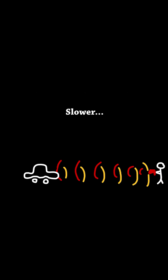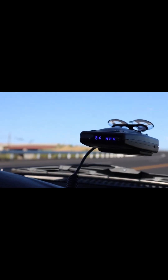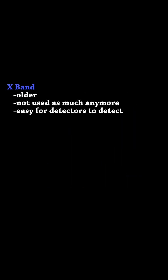Your car bounces those waves back, and the distance between each of those waves indicates how fast you're going. The closer those waves are together, the faster you're moving, and the radar gun reads that distance between the waves to determine your speed. When you're driving and your radar detector picks up those radio waves bouncing off your car, all it's doing is noticing them and letting you know they're out there.